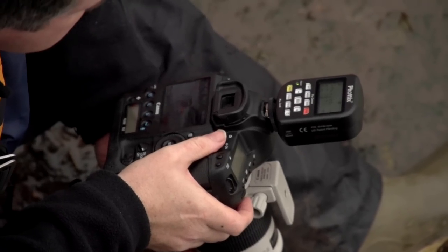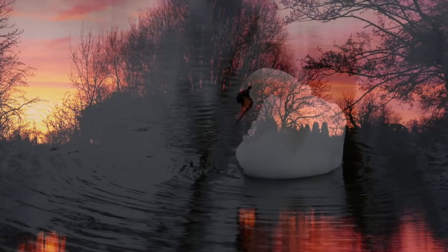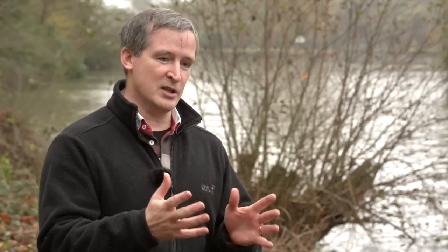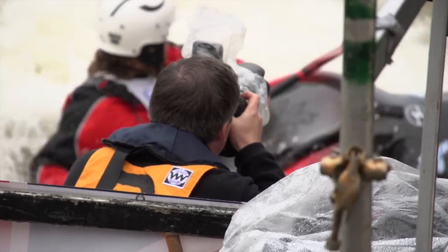My final tip is that practice makes perfect, so get out there and take lots of photos. And one challenge: every time you go out, try to learn a little bit more about the camera. Maybe you're a beginner and all you know about are the presets - but now maybe you want to advance things, start to use the aperture, the shutter, etc. Just learn one thing each time you go out and you'll find that you start to master the camera.